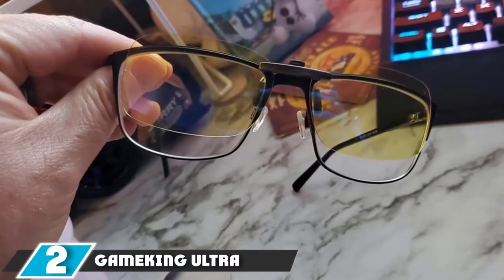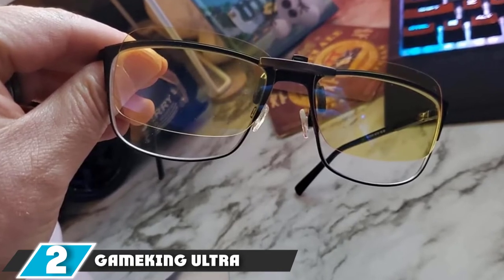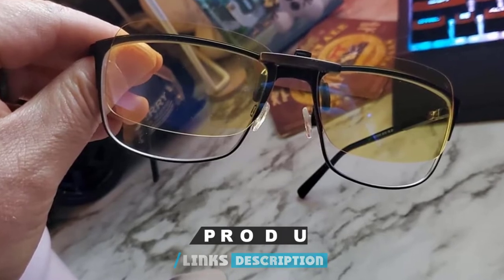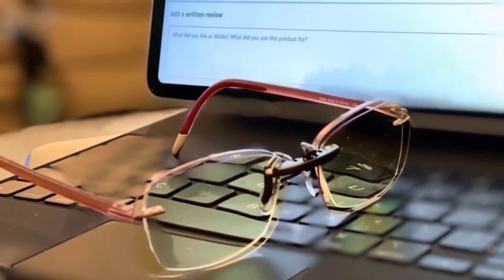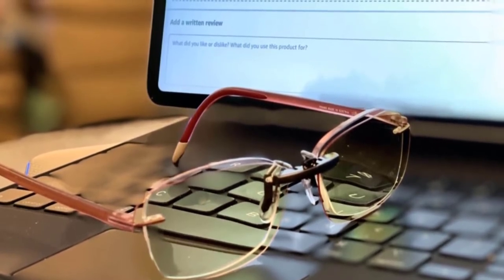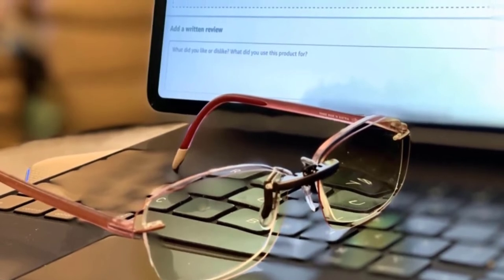At number two, we have the Ganking Ultra Blue Light Blocking Clip-On Computer Glasses. The Ganking Ultra clip-on is the perfect premium-class gaming glass that you can easily clip onto your existing glasses. These glasses provide high contrast and help eliminate 85% of harmful blue light that a screen emits. They also give 100% protection from UV light, so you can use them outdoors as well. The anti-reflective coating on the lens prevents glare, and these glasses are very soft and comfortable to wear.